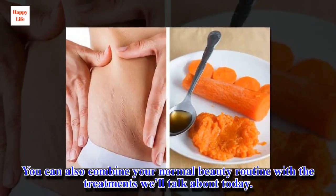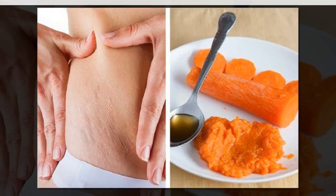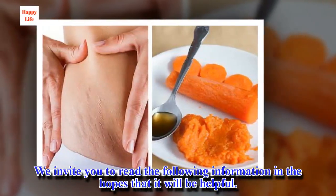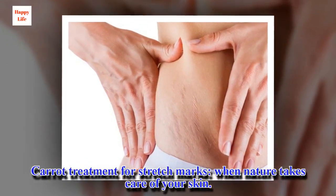You can also combine your normal beauty routine with the treatments we'll talk about today. Carrot Treatment for Stretch Marks: When Nature Takes Care of Your Skin.